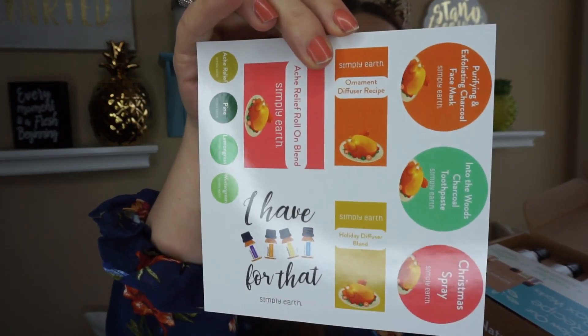This month's theme is all about Thanksgiving. This is what the box looks like when you get it — it smells so good! When you first order, you get this box and then a bigger box full of things you're going to need. Every month thereafter you get a smaller box.